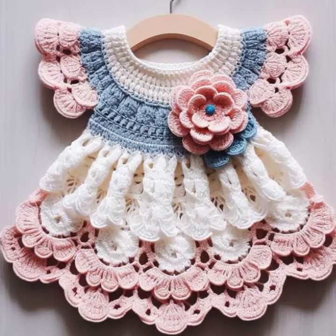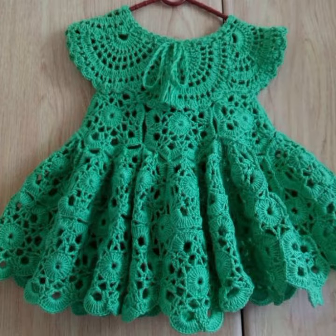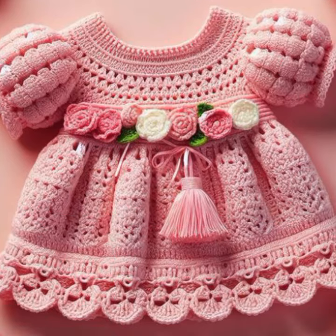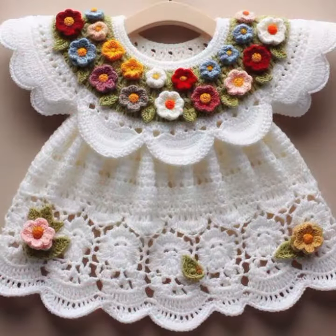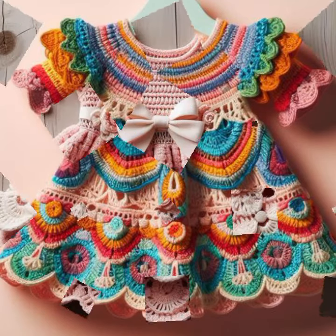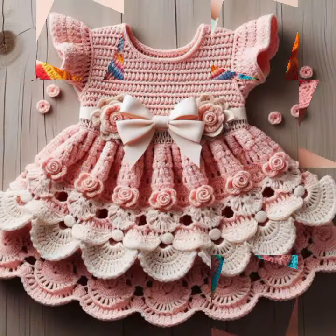Hello friends, welcome back to my YouTube channel. Today I will talk about the most stylish, most worn, most demanding and famous designing ideas for your sweet babies — baby crochet frog designs. New designs, new ideas, new color combination contrasts. Friends, I hope you are enjoying the best condition of health. I am back again with the most stylish, most demanding collection of beautiful baby crochet frog designs.